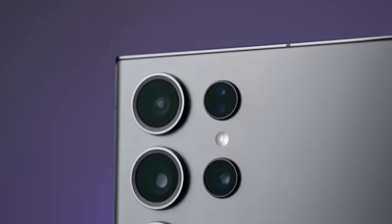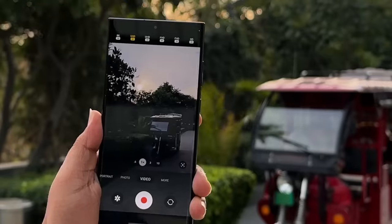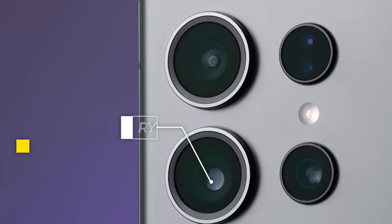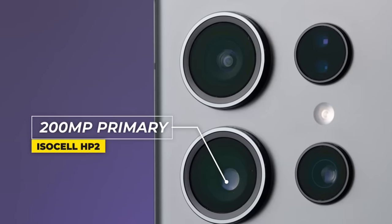We will start with the camera. Samsung has taken it to a whole new level. 8K video recording at 30 frames per second, Nitography, Selfie HDR, and so much more. The main hero is the ISOCELL HP2 200-megapixel sensor.